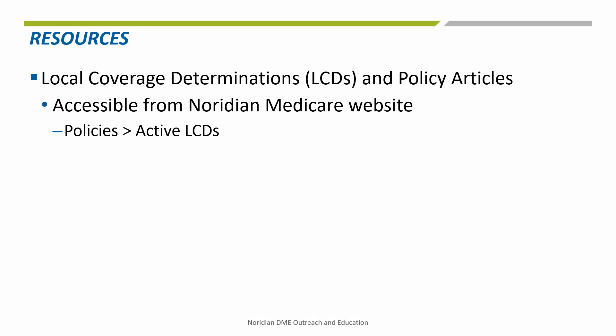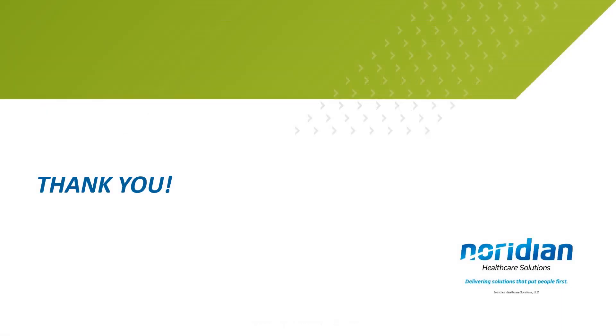The LCDs and policy articles can be accessed through the Neridian Medicare website by following the path listed here. Thank you for taking the time to listen to our tutorial. Continue your learning experience by referring to additional recordings available on the Neridian website or YouTube channel.